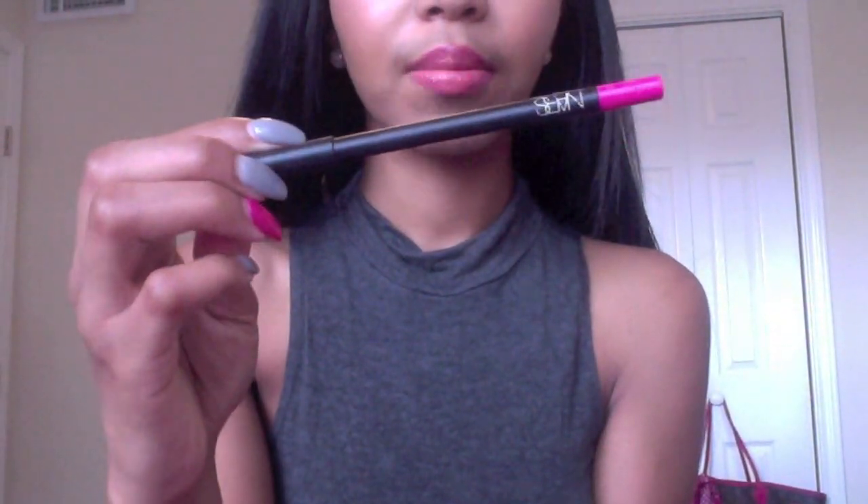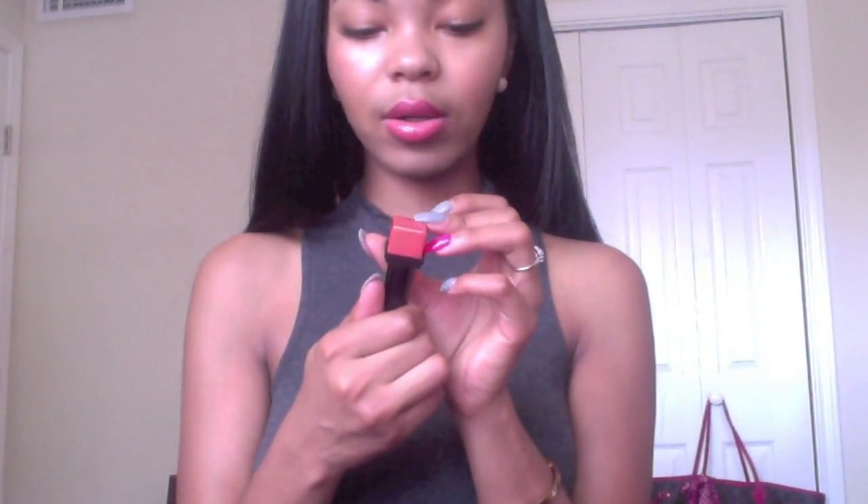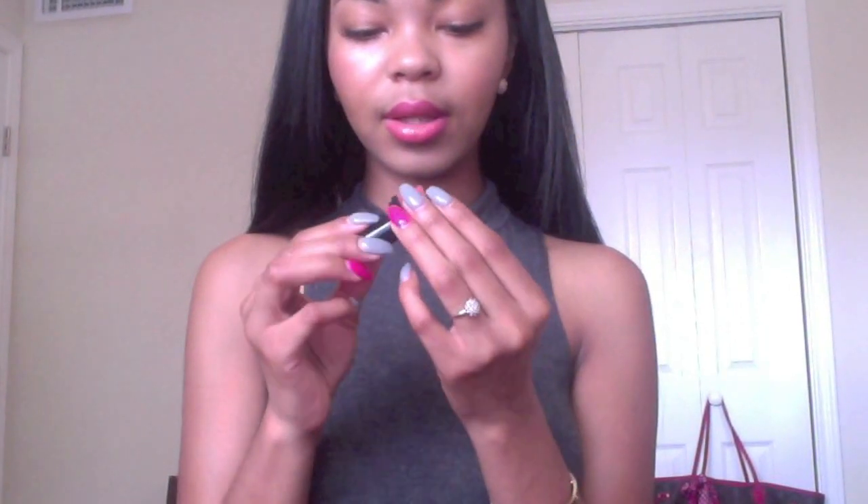On my lips today, I've got my NARS lip liner on — this is the color Priscilla, I believe. It's just like a hot pink, and then I filled it in with this color from Guerlain, and it's called, I think, just number 141. So I filled my lips in with that. It's kind of like a coral orangey pink, because I'm loving oranges and pinks right now, which goes perfect with what I'm about to show you.